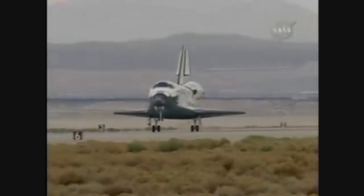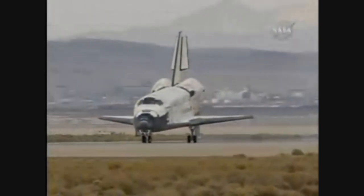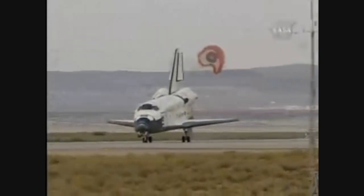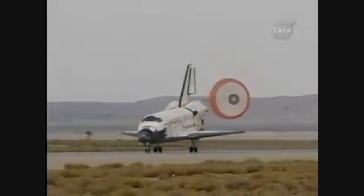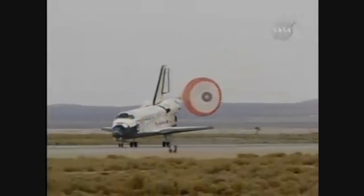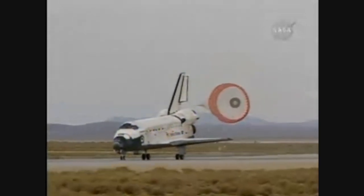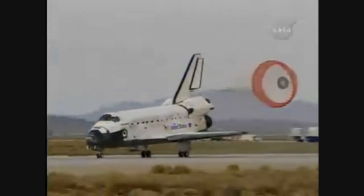Kevin Ford now deploying the drag chute. Nose gear touchdown. Discovery rolling out on Runway 22 at Edwards Air Force Base, California, wrapping up a 5.7 million-mile mission to resupply and fortify the International Space Station. Tim Cobra home after 58 days in space.